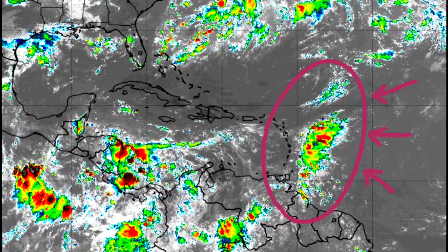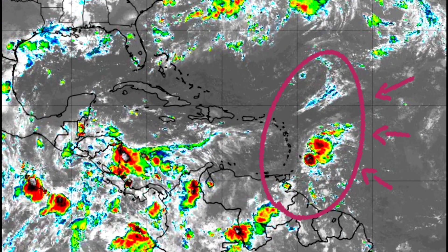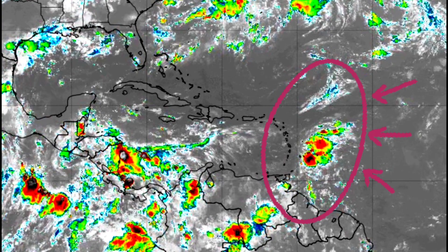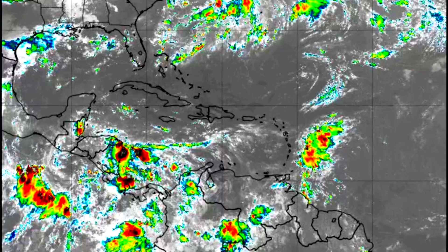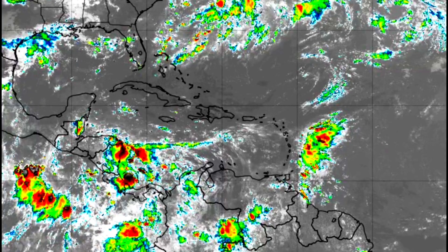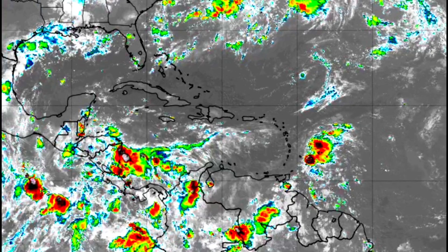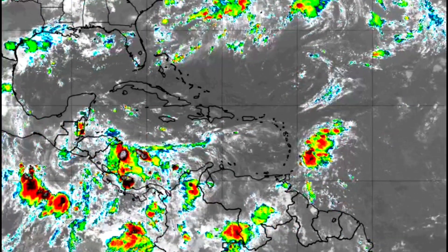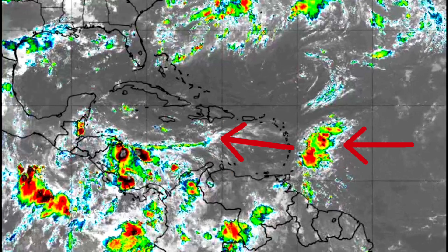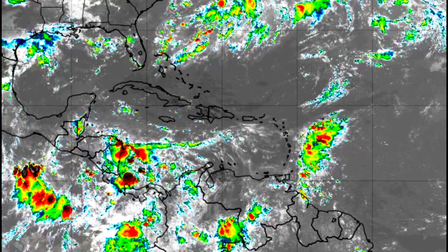Watching this big blob here headed into the Caribbean — I want to show you this knocking on the door of Barbados. Already the overcast, kind of cloudy skies in most spots. As this moves by, you can see the brighter colors tell me taller clouds, lots of rain in this, but it will be breaking up some as it continues to move its way off to the west, and I'll show you why in just a second.